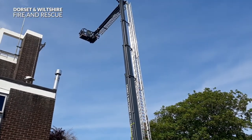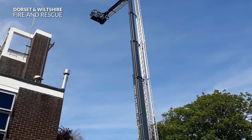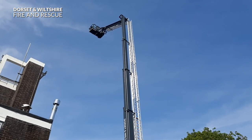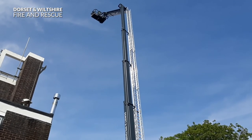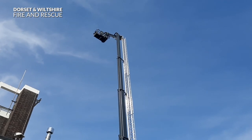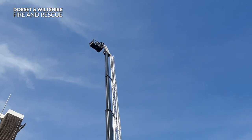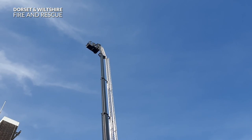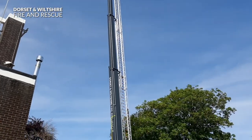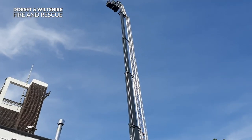I wonder what the views are like up there. I'm feeling quite dizzy just here on the ground. Wow, it's still going! Look at that. Let's look from the top all the way down. Wow, that is so high.